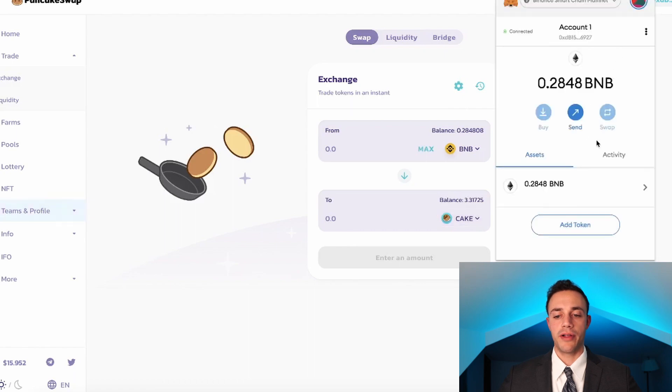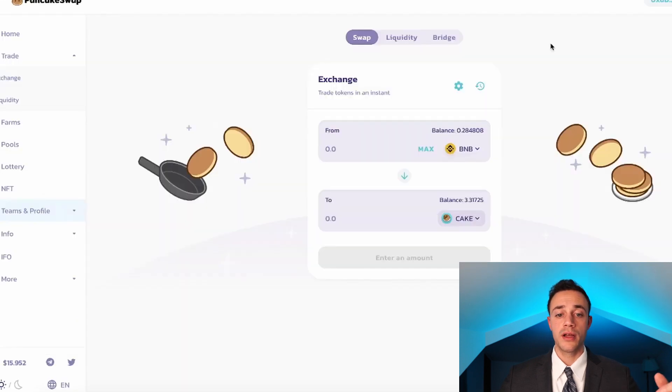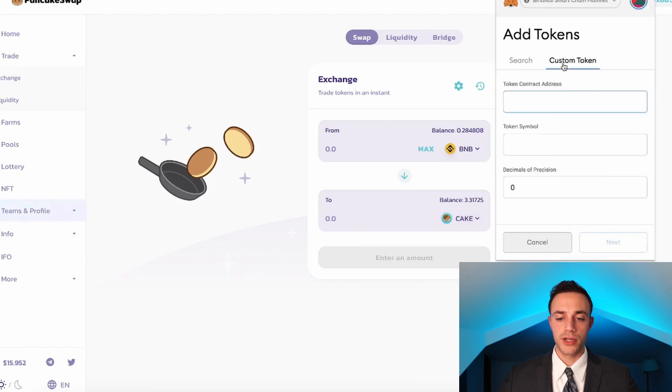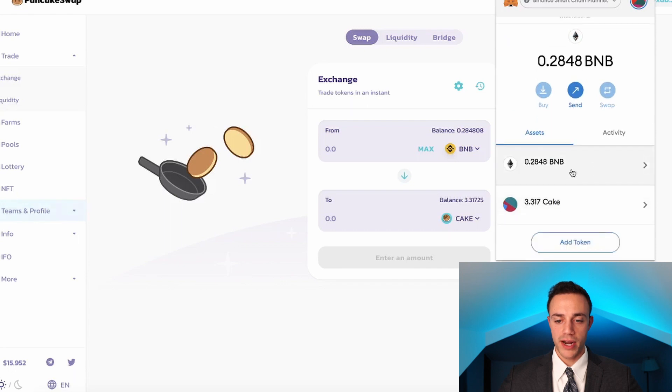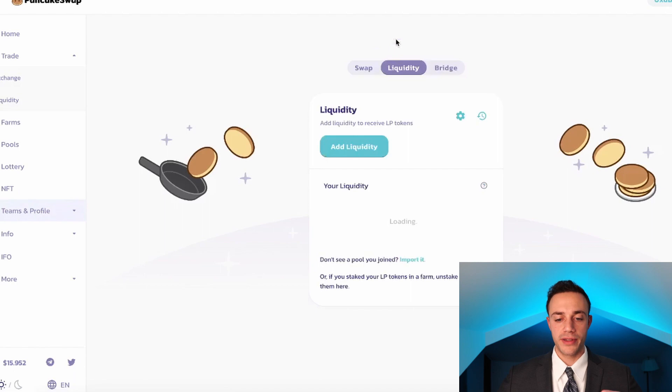Quick tip: your CAKE token is not going to populate right away in your MetaMask — you need to input it manually. Go to Add Token, then Custom Token, and copy the token address of PancakeSwap from CoinMarketCap or CoinGecko. Paste that token address into MetaMask, and it will automatically populate to CAKE. Hit Next, then Add Tokens. Now your CAKE will show up alongside your BNB coin in your MetaMask wallet. It's also already auto-populated on the PancakeSwap exchange.